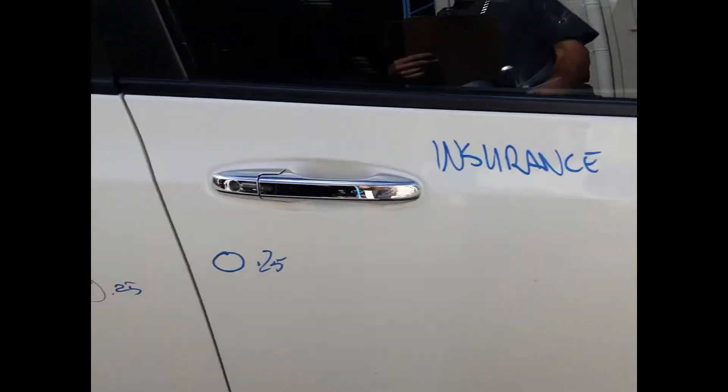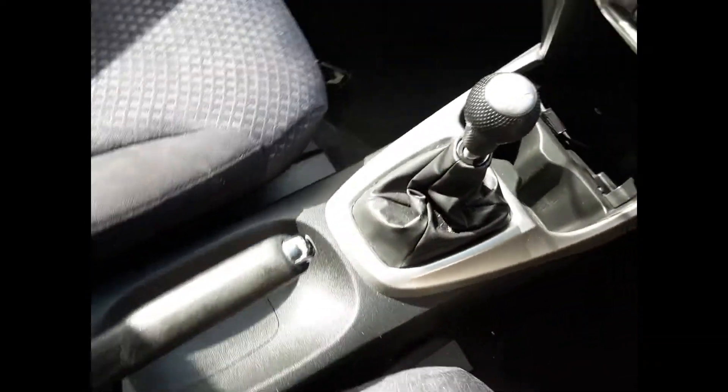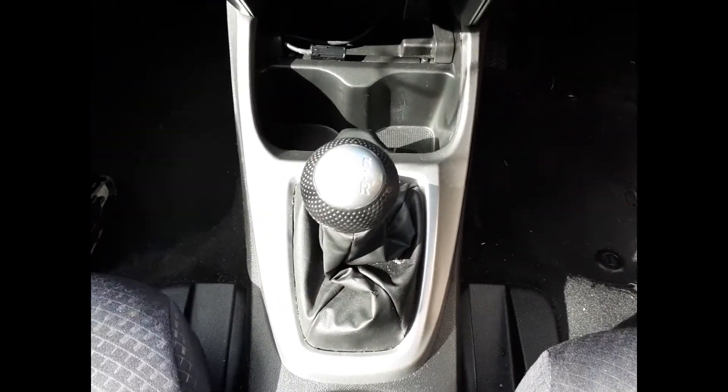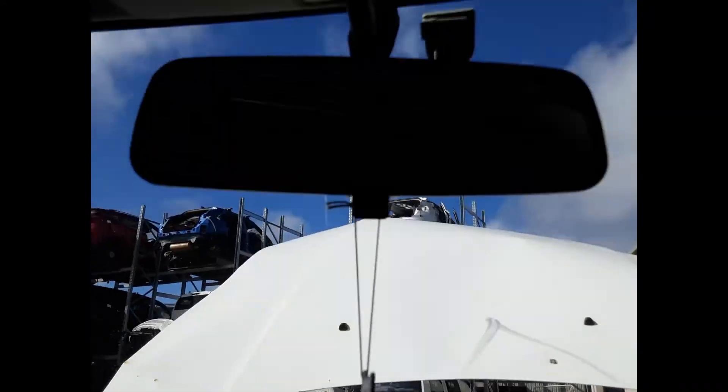We have the driver's side door trim, power window master switch. This vehicle is fitted with black cloth interior, a manual type console, five-speed manual gear shifter, heater controls, and a single stack CD player. Also present are an interior mirror, courtesy lamp, left-hand sun visor, and right-hand sun visor.